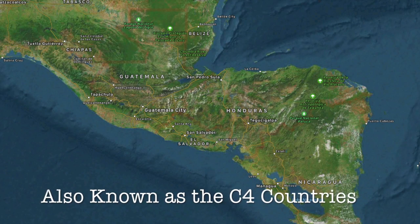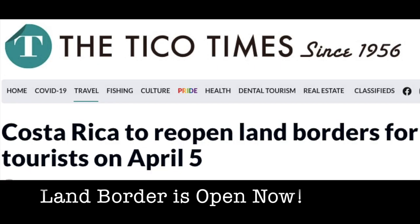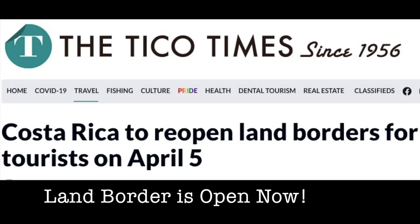Our visas are expiring soon because we only have 90 days in the four countries of Guatemala, El Salvador, Honduras, and Nicaragua. We could have normally gone on a visa run, but we're already one country in and two countries away. Coronavirus has kept the land border to Costa Rica closed — you can fly there, but you cannot drive there. And we also want to check out all these countries properly.